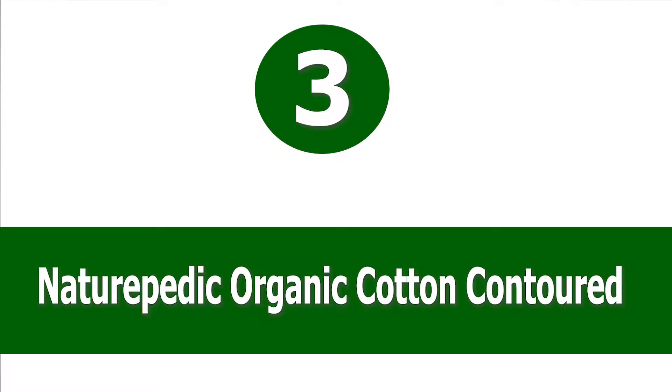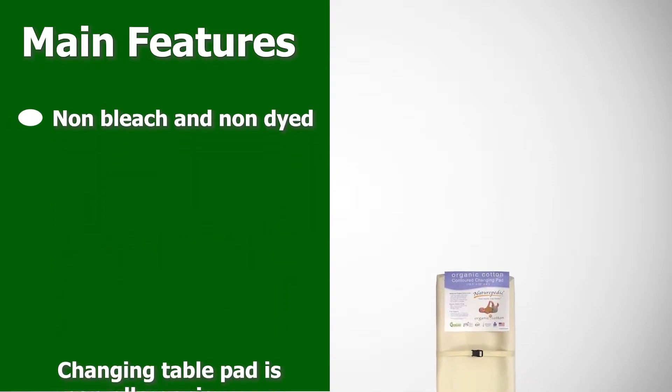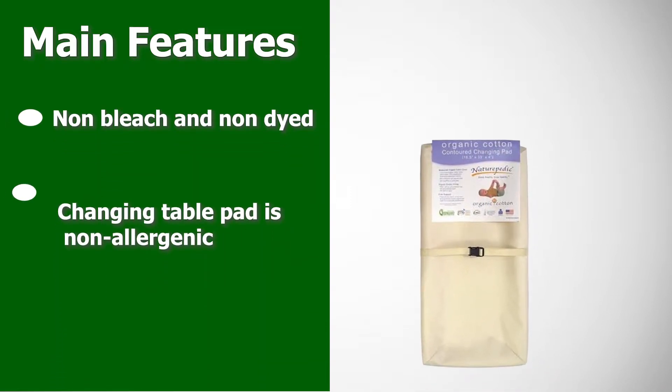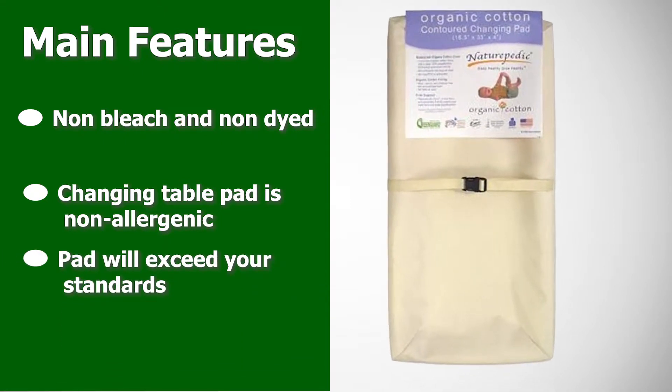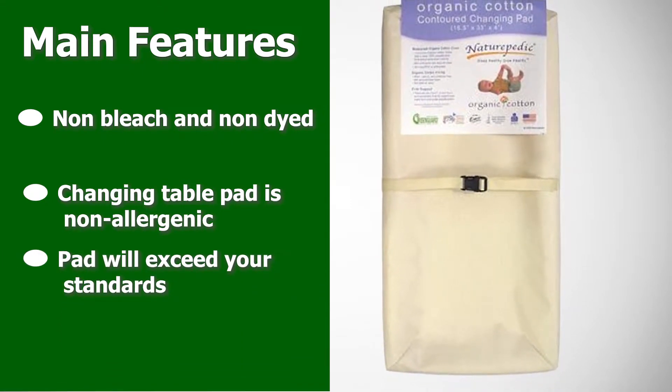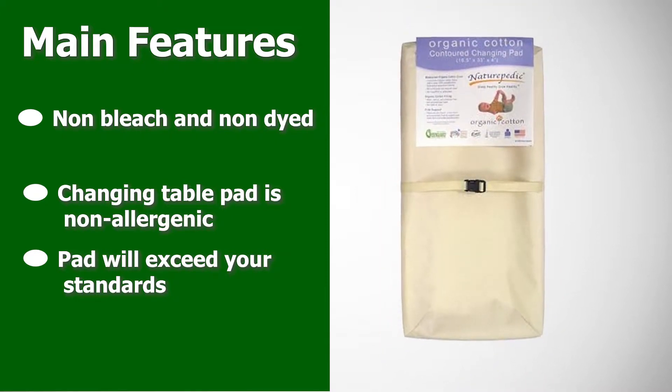Number three: Naturepedic Organic Cotton Contoured. The Naturepedic Organic Cotton Contour changing pad is the best eco-friendly baby changing pad. This pad is at a higher price point than other pads, but offers the peace of mind that your baby will not be exposed to any harmful materials and that the pad was responsibly produced.